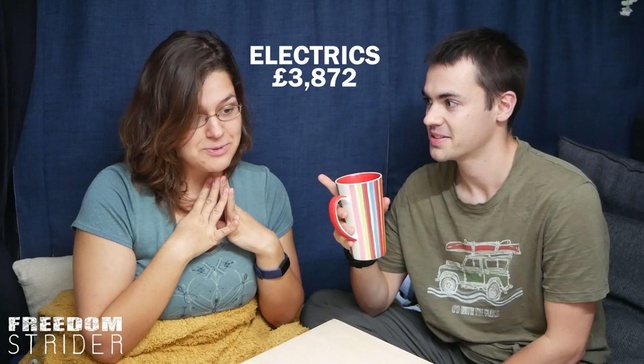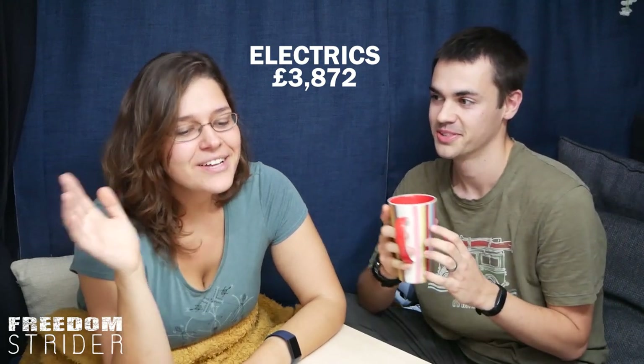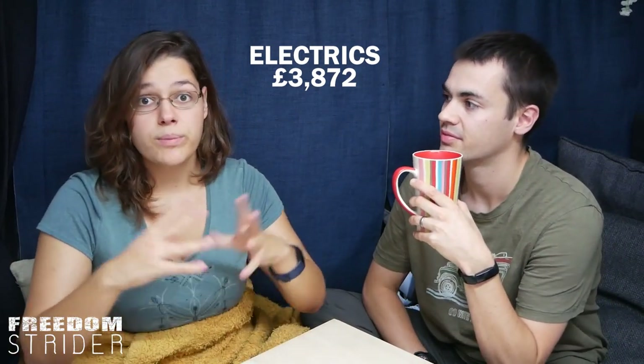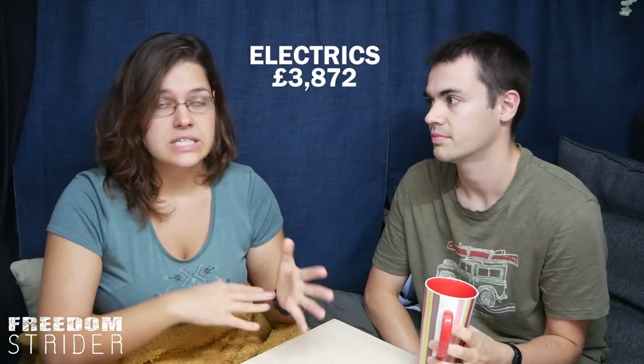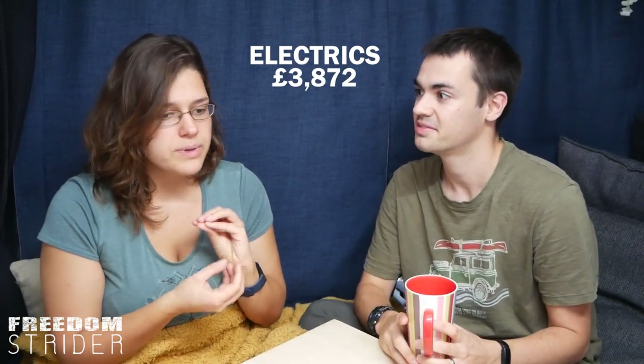We've broken the van build into key sections — electrics, heating, plumbing, and so on. For electrics, we spent £3,872. The biggest part was all the main components: the batteries, the MPPT, the DC-DC, the solar panels, the AC charger, the Bluetooth battery tracker, and the inverter — basically everything under where we're sitting. That portion alone was £3,002.